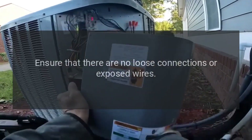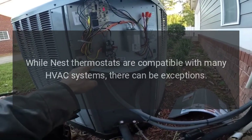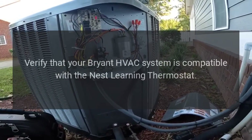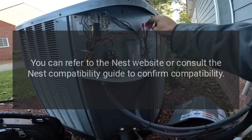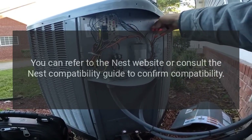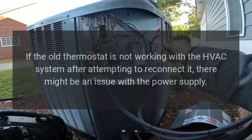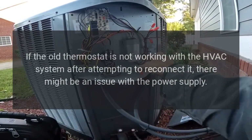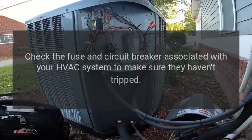Ensure there are no loose connections or exposed wires. Check compatibility — while Nest thermostats are compatible with many HVAC systems, there can be exceptions. Verify that your Bryant HVAC system is compatible with the Nest Learning Thermostat using the Nest website or compatibility guide. Check the fuse and circuit breaker — if the old thermostat is not working after reconnecting, there might be a power supply issue. Check the fuse and circuit breaker associated with your HVAC system to make sure they haven't tripped.